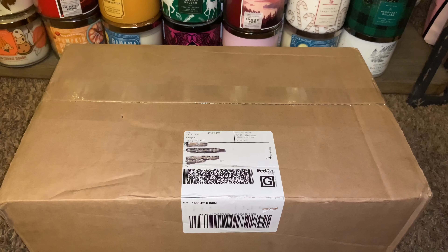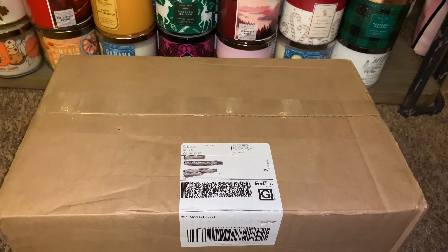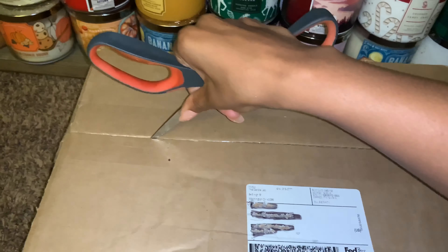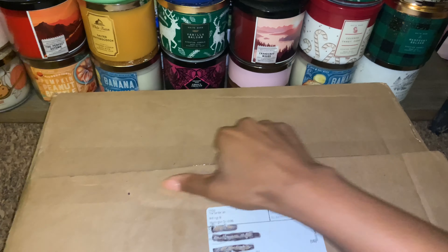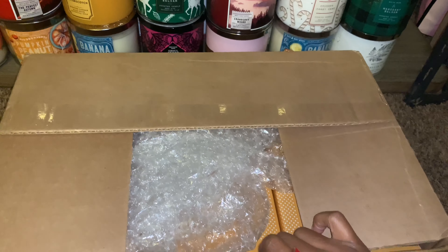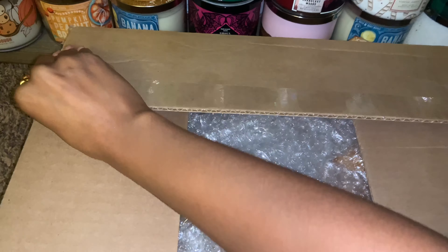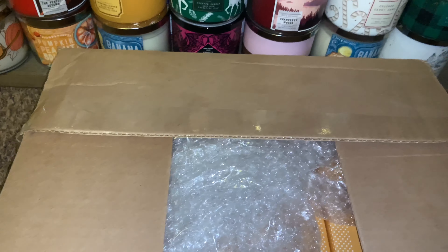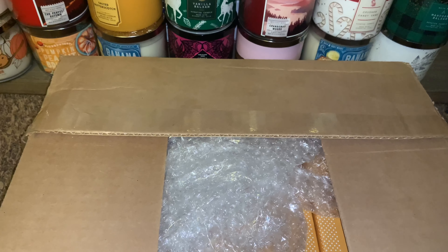So this year they're back with a lineup of six blizzard treat-inspired candles, and I'm just dying to share this with you all. I have no idea what to expect, so let's jump into this unboxing. The collection was $25 for a set of six, and I'll also chat about the process and how stressful it was.